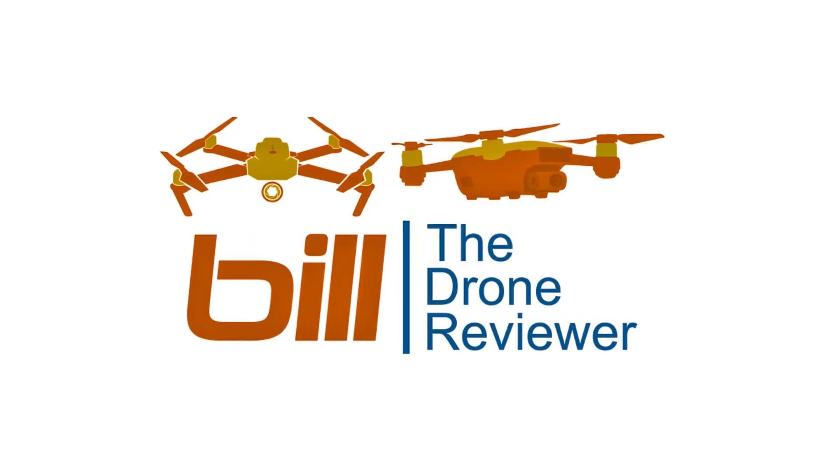Hey drone technology fans, Bill here. DJI Phantom 4 RTK — a new DJI drone. We'll have that coming right up. There are some days you'll never know what you'll find on the FCC database, and you may get some surprises. Today was one of those days.